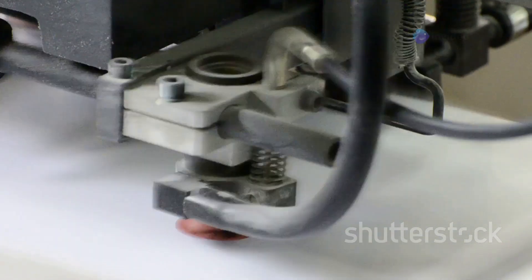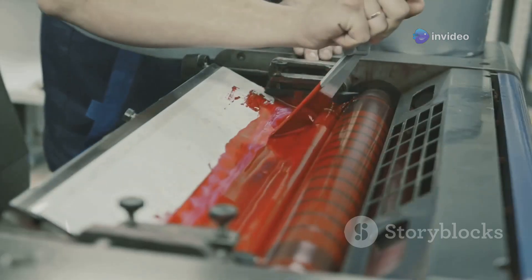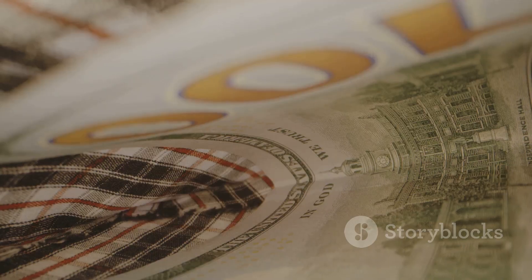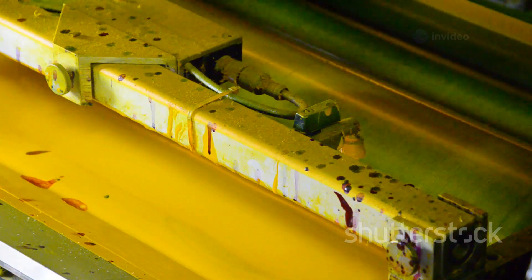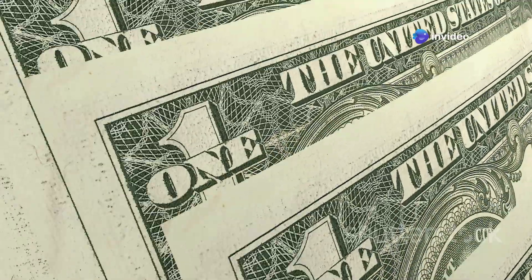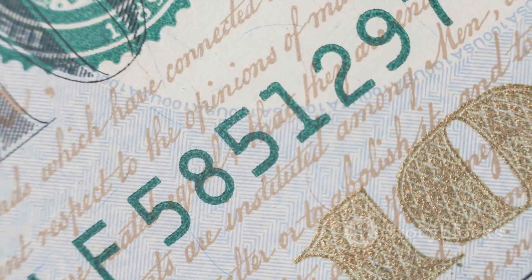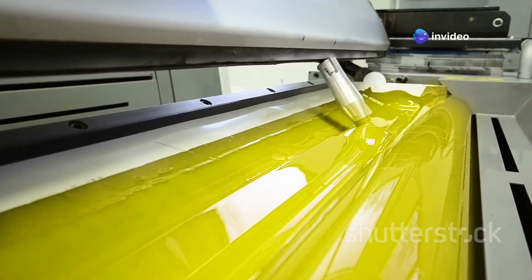The first step in the printing process is called intaglio printing. This technique involves using high pressure to transfer ink from recessed engravings on the printing plates to the paper — it's what gives the dollar bill its unique raised texture, which you can feel when you run your fingers over it. Like a giant stamp, the printing plate is inked, wiped clean, then pressed down with incredible force. Intaglio printing also creates the distinctive border and serial numbers, printed in a different color ink for added security.